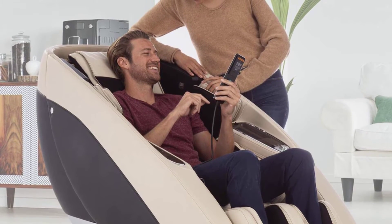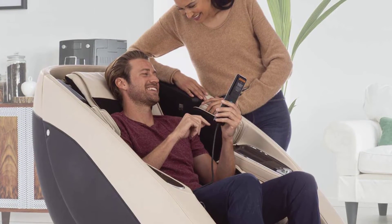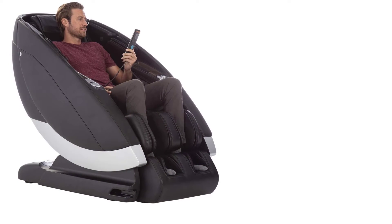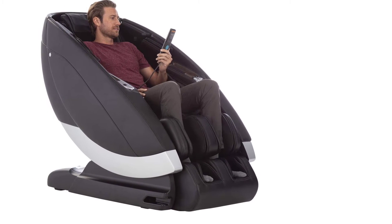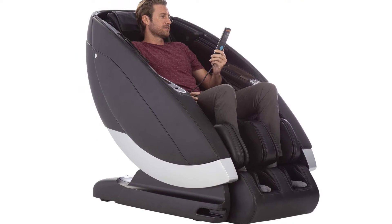The Super Novo is the first chair of its kind to implement Alexa capability. With the help of Virtual Therapist, make massage personal again by asking Virtual Therapist to give you a customized massage, and feel the smooth glide of the recline sweep you back into a perfect state of relaxation.